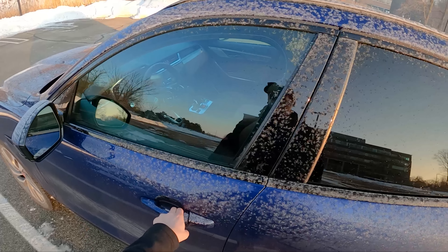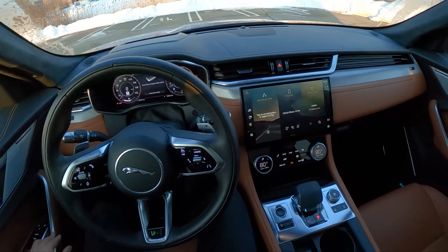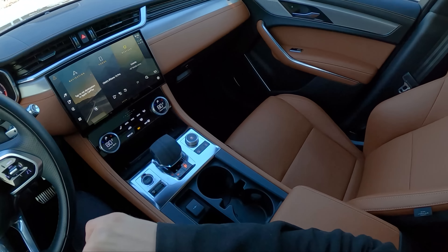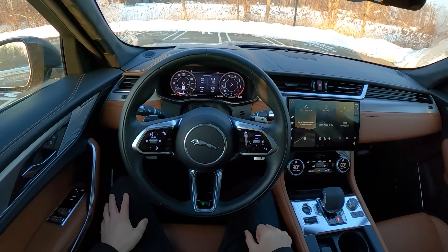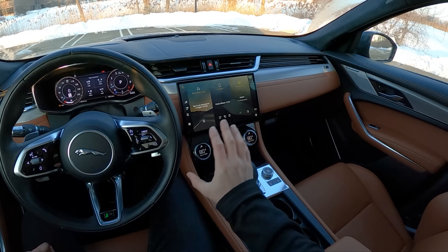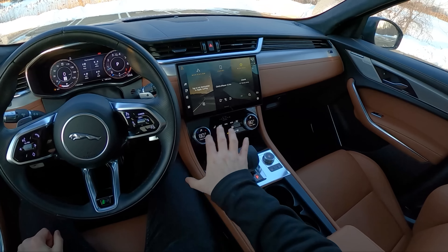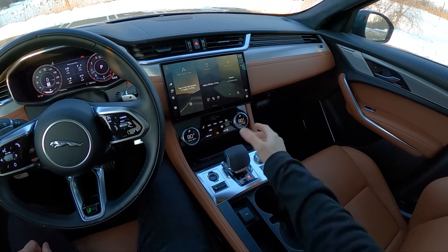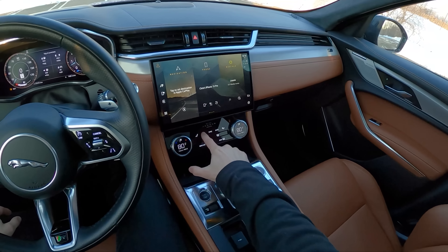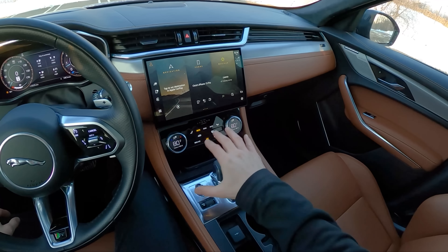We'll hop inside and show you around the front seat a little bit more, then take this thing for a drive. So we glossed over the interior a little bit on the SVR, but I have a few more things to say about it. We've got this infotainment system that's all touchscreen, and we've got this funky climate control setup that has partially buttons — they're not quite haptic buttons, just kind of hard-press screen icons that are backlit — and it's okay.